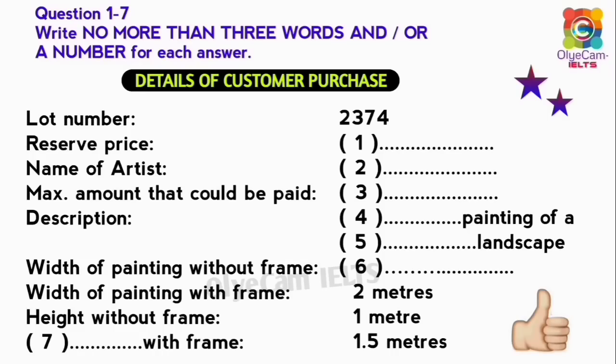You will hear part of a conversation between an art auctioneer and their client. First, you have some time to look at questions 1 to 7. Listen carefully and answer questions 1 to 7.